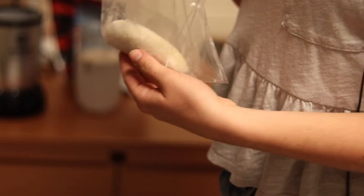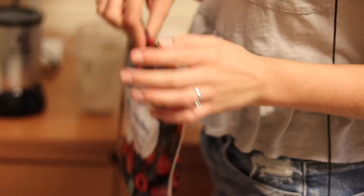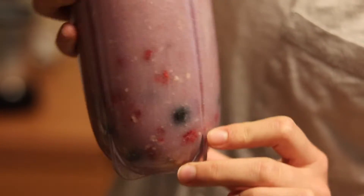I am making a smoothie! I'm adding in some banana, frozen berries, protein powder, and water. Look how pretty that is — okay, now it's time to blend.